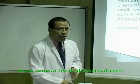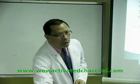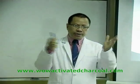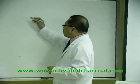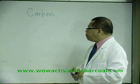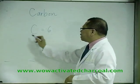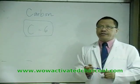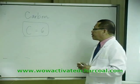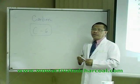Before proceeding, I would like to emphasize regarding carbon. All materials, whether plant or animal, when charred or burned, are reduced to an elemental form of carbon. Carbon, from the chemical point of view, is an element with atomic number six. This atomic number represents an electronic configuration that is responsible for the characteristic properties of this material.